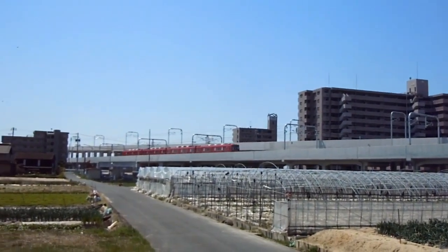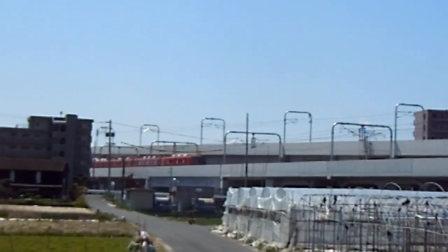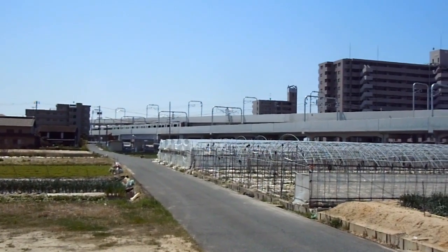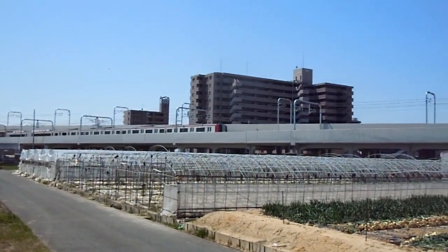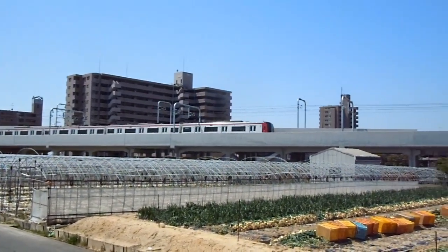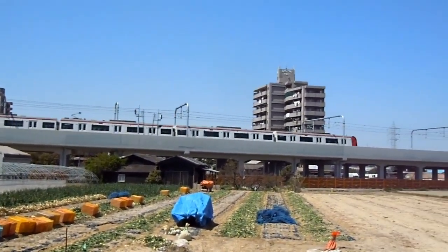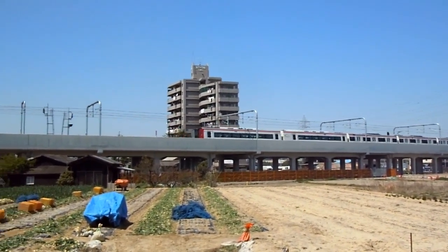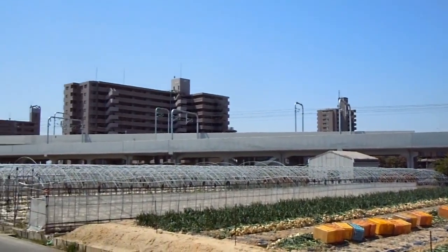It's common to have trains running on different levels, particularly in Japan. Tokyo station is a great example with trains running on different levels underground. But it's a bit unusual to see it above ground — I can't remember seeing a two-story train station with two levels of train line above ground before. I'm sure they exist in other countries, but it's not something I'd come across.